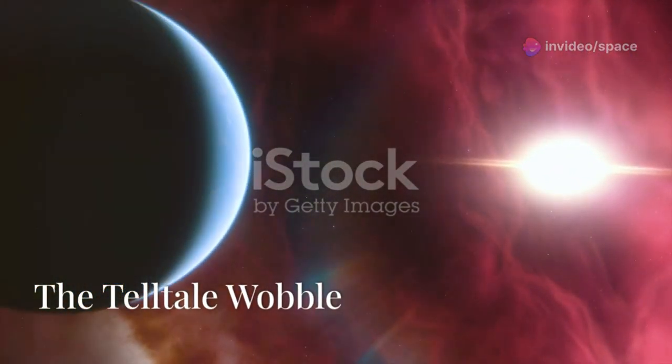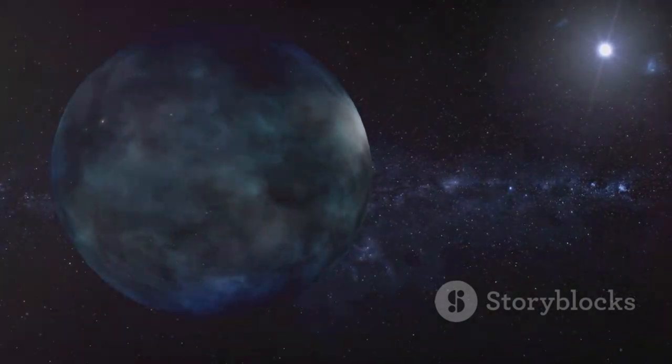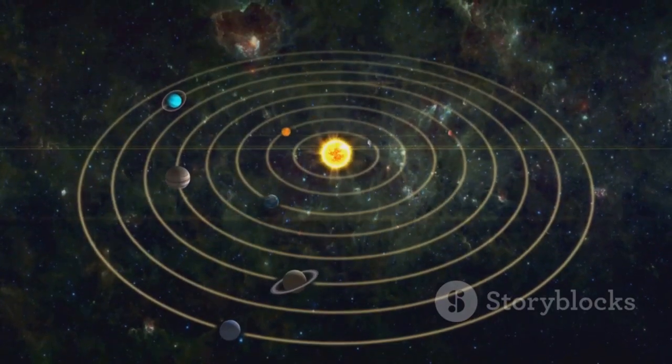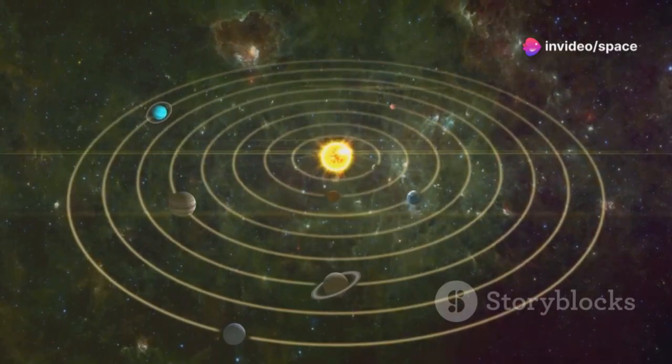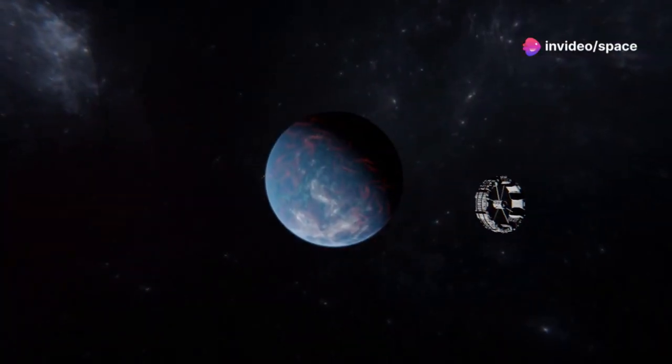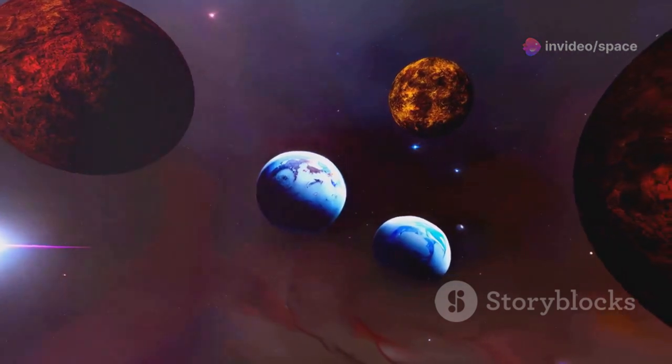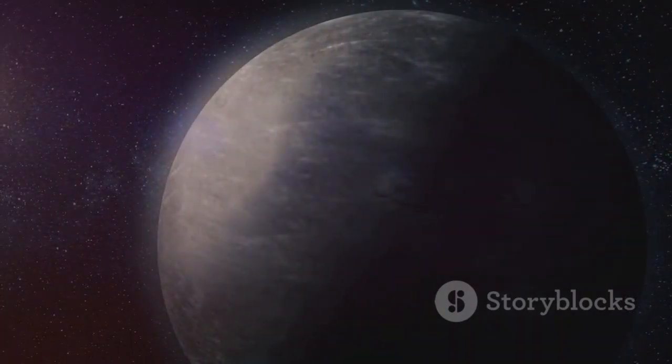Finding exoplanets is a daunting task — they are incredibly faint and distant. So how did astronomers find Proxima B? They used a clever technique called the radial velocity method. Imagine a star and a planet locked in a gravitational dance. The planet orbits the star, tugging it ever so slightly, and this tug causes the star to wobble.